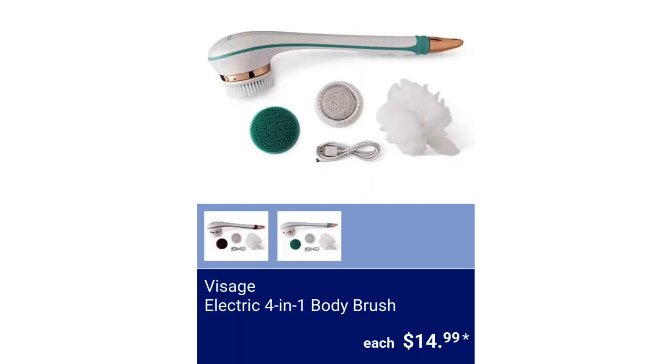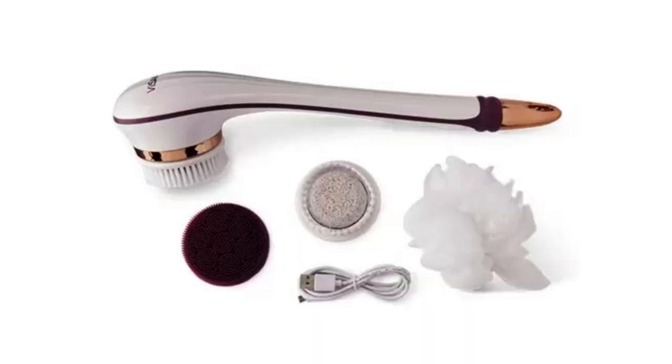Visage Electric 4-in-1 Body Brush. Available in two colors, two speed settings, and includes four attachments, for $14.99.